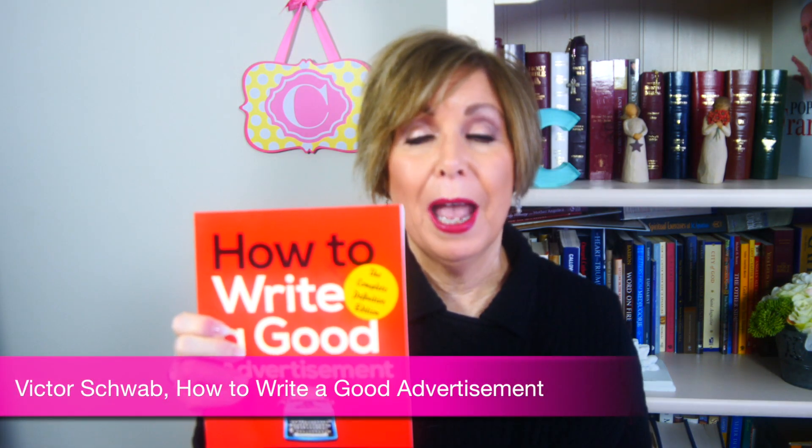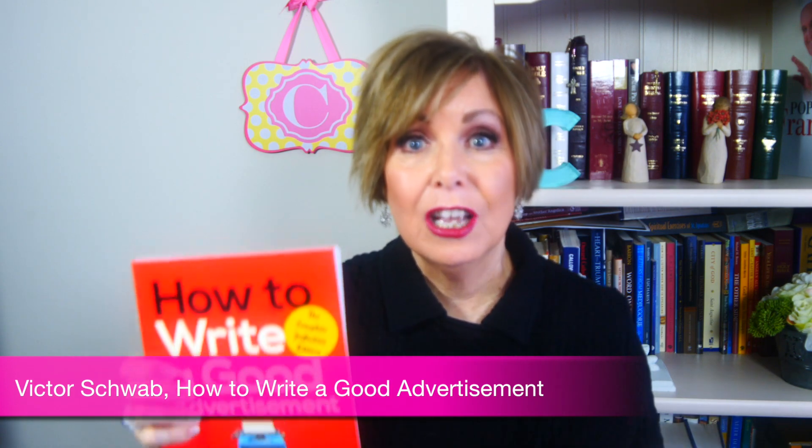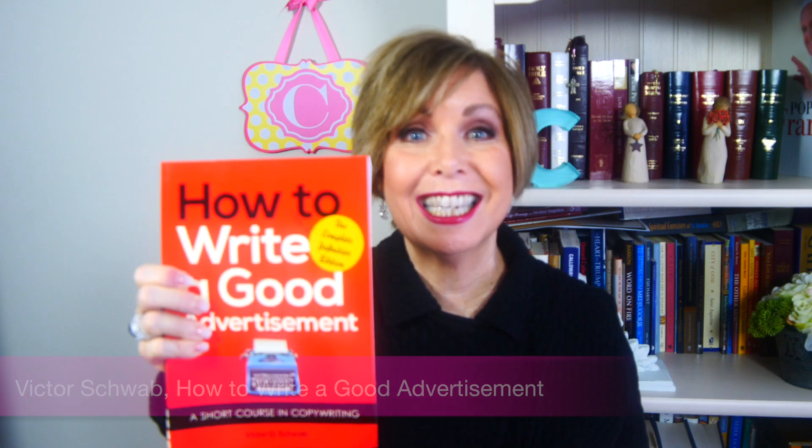Study marketing, study writing. I've said it over and over again — words matter. Here are a few books to get you started: Robert Bly's The Copywriter's Handbook, a step-by-step guide to writing copy that sells; and Victor Schwab's How to Write Advertising. You're advertising yourself, so you've got to learn how to do it. I'll put in the description below a link to those books. I have no affiliation with them, but they're great books to help you write killer emails.